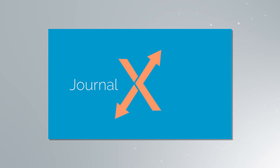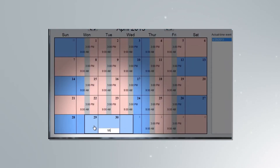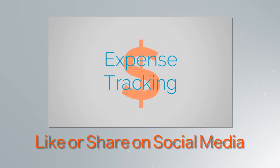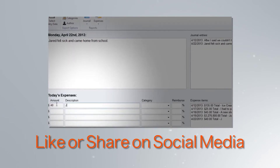Dad's Divorce will be giving away three deluxe licenses of the Custody Exchange software, which has a value of $297 each. Simply like or share this video on social media and we will randomly select three winners within the next week.